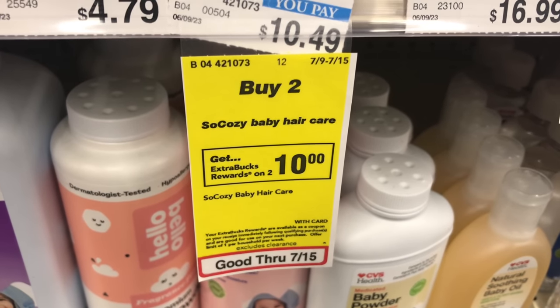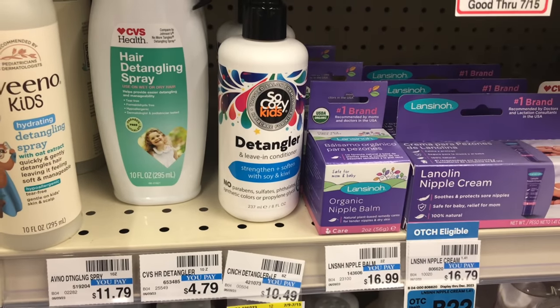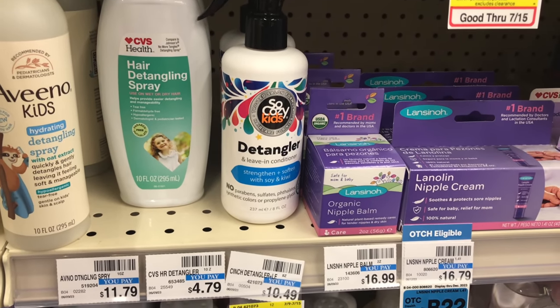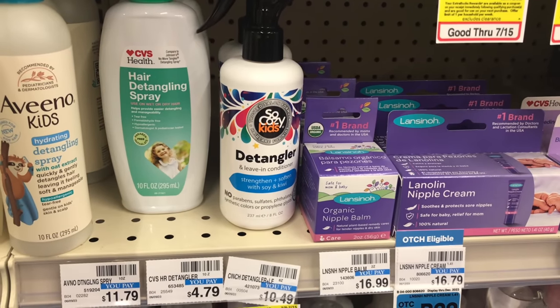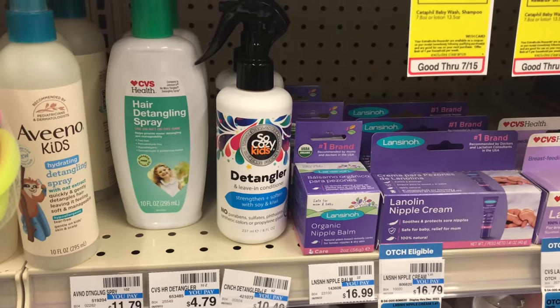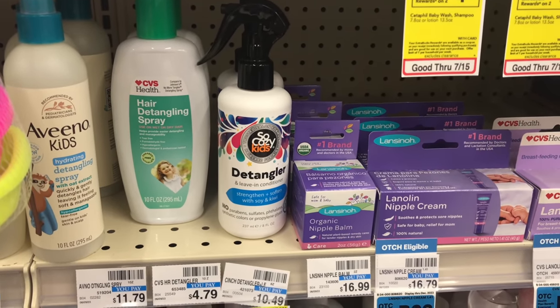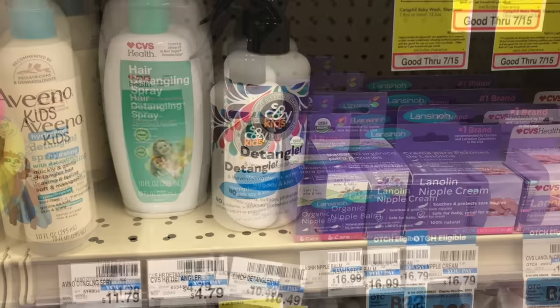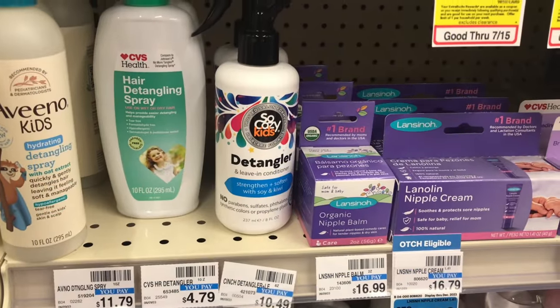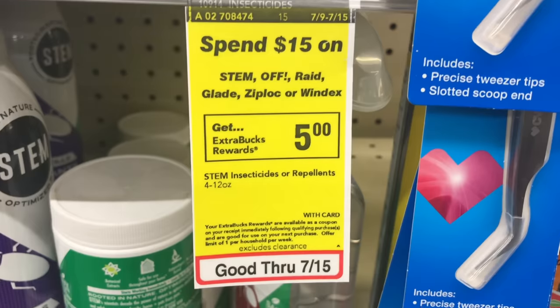The next deal is on SoCozy baby hair care — buy two get $10 back. I don't have any coupons for this; it's priced at $10.49, and that's the case for the detangler. These two items come up to $20.98. Pay that and get $10 back, making both items $10.98 or $5.49 each. This deal has been going on for some weeks, so I believe it's a good time to stock up.